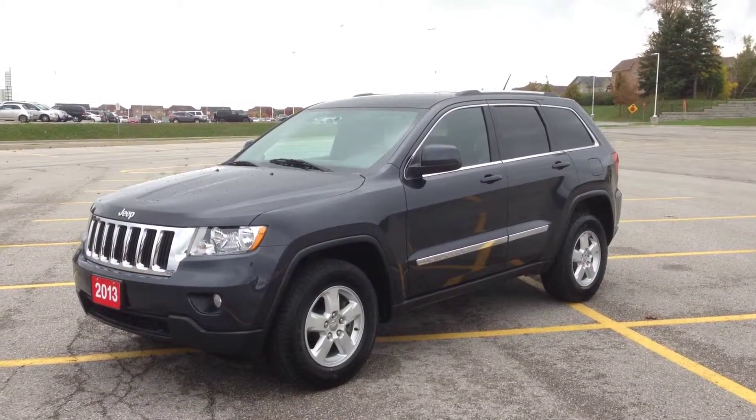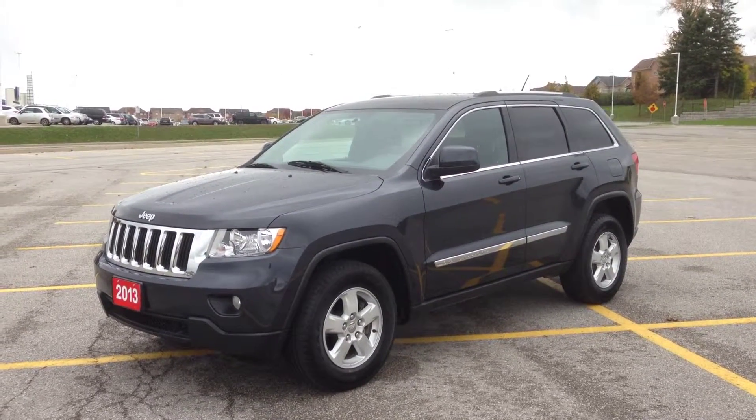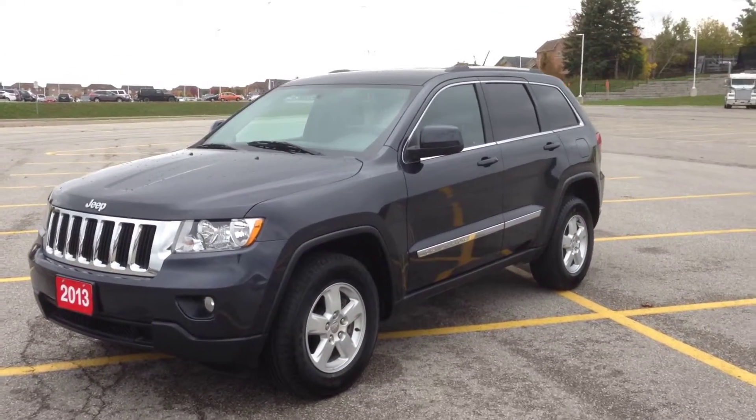Hey guys, I'm here at MacIver Dodge Jeep in Newmarket, Ontario, right across the street from Upper Canada Mall. Today we're looking at a pre-owned 2013 Jeep Grand Cherokee Laredo, finished in Maximum Steel Gray.